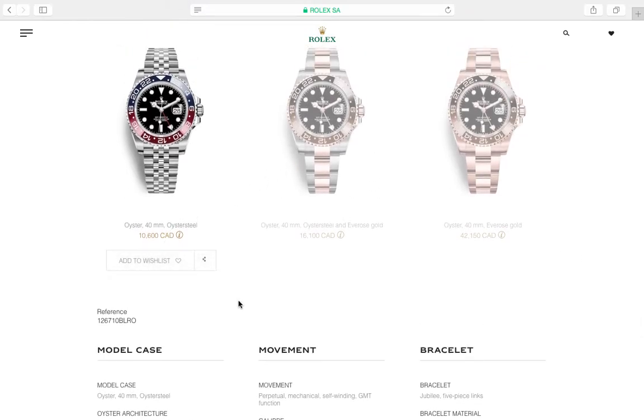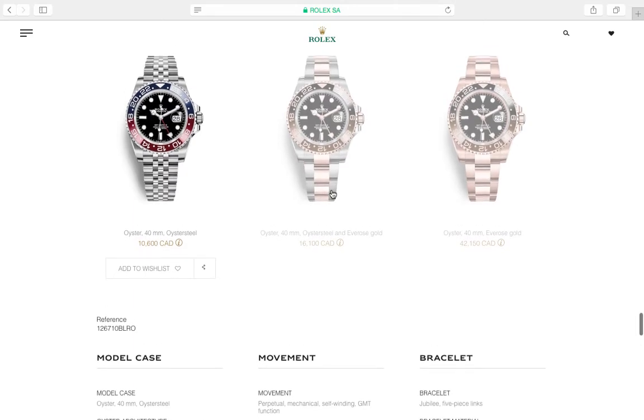That MSRP is actually not bad, but obviously you can't easily get one. On the secondary market when they come out they'll go through the roof — I wouldn't be surprised if they go for $12,000 Canadian or more. They also came out with the root beer variant in rose gold, which is a nice touch.